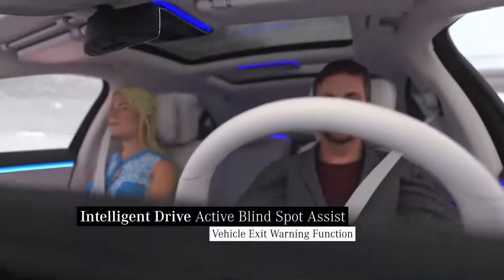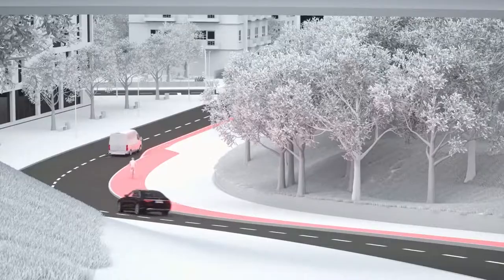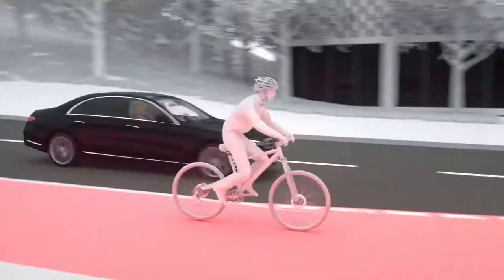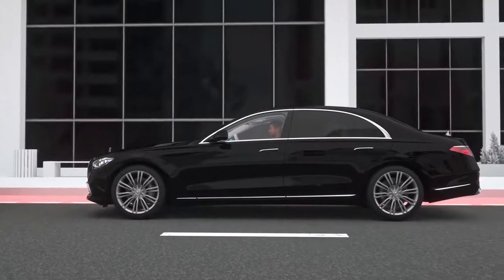Not just when driving, but also when stationary. The exit warning function can reduce the risk of a door collision with passing road users, even while your Mercedes is at a standstill. Radar sensors monitor the area behind the car. If they detect that another road user approaches as you want to open the door, a warning is issued.